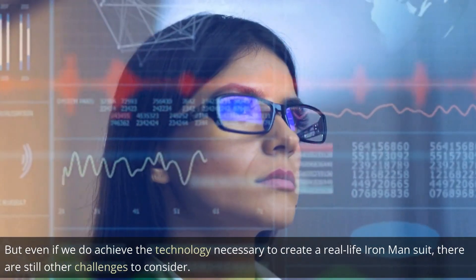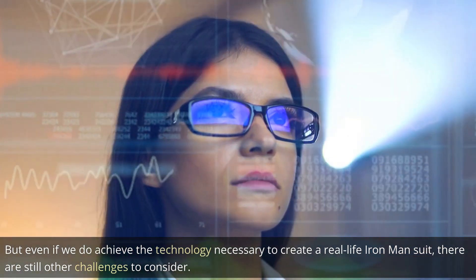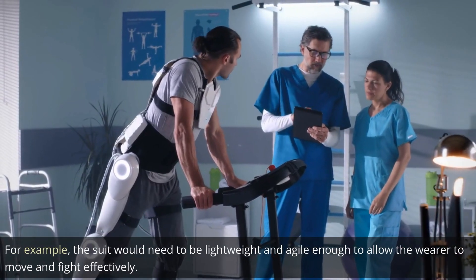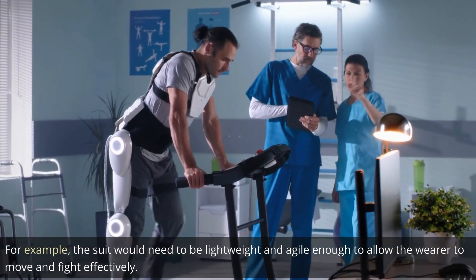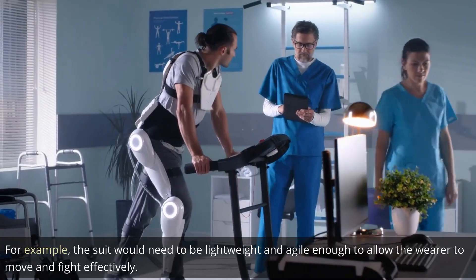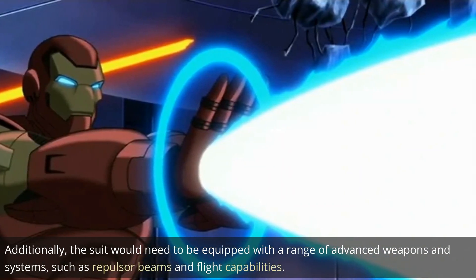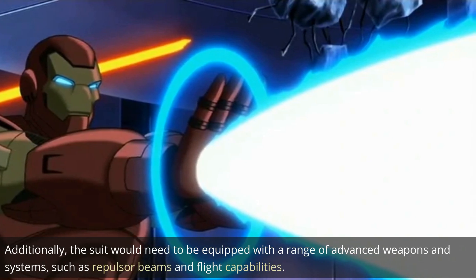But even if we do achieve the technology necessary to create a real-life Iron Man suit, there are still other challenges to consider. For example, the suit would need to be lightweight and agile enough to allow the wearer to move and fight effectively. Additionally, the suit would need to be equipped with a range of advanced weapons and systems, such as repulsor beams and flight capabilities.